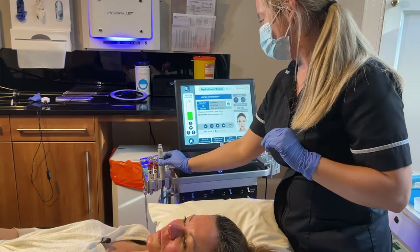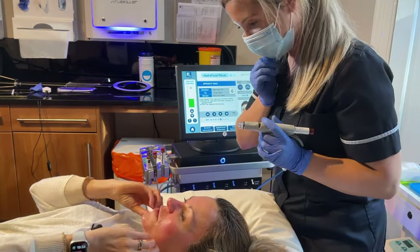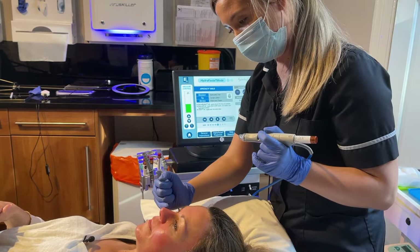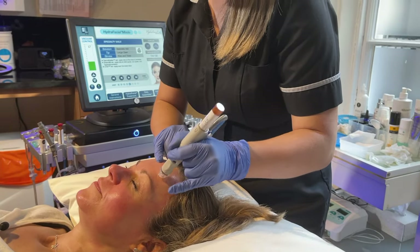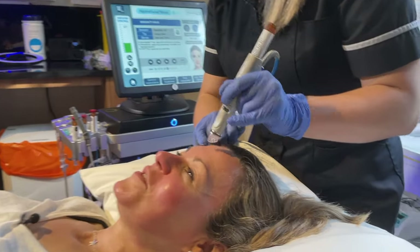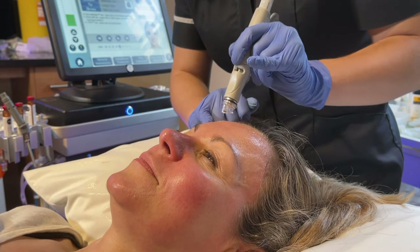Now we're going on to the Derma Builder, which is your anti-aging serum. Although it feels like suction, the liquids are actually being pushed into the skin. The extractions were sucking everything out, and this is doing the opposite — pushing the serum in. That feels really cooling. After the peel and extraction, this is like the calm, cooling, soothing step. It helps with fine lines and wrinkles and boosts that collagen.